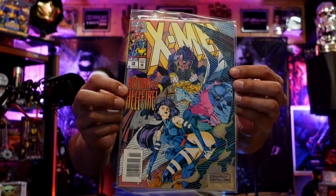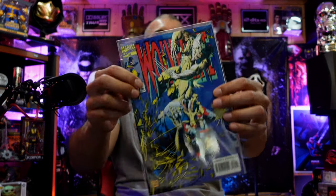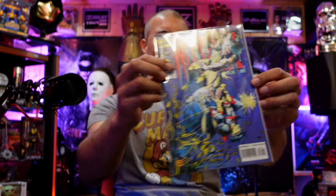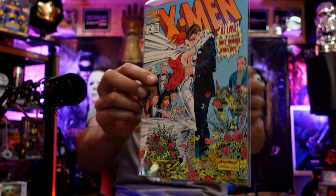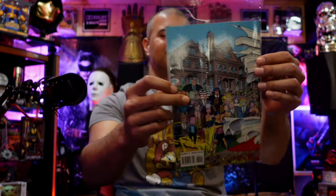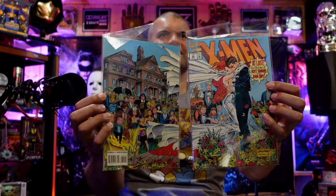X-Men issue 29 — Return to Hellfire. Prophet issue 5. Wolverine issue 81. X-Men issue 30 — At Last: The Wedding of Scott Summers and Jean Grey. Nice double cover here — cool. I have about two of those issues.